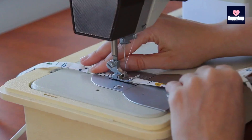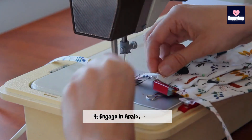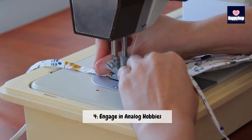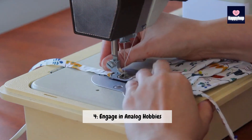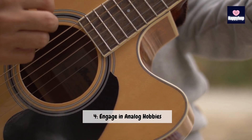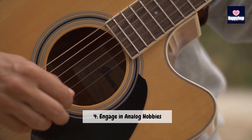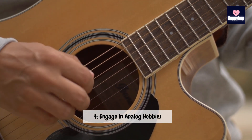Technique 4: Engage in analog hobbies. Our fourth technique involves embracing analog hobbies. Rediscover the joy of activities that don't involve screens, such as reading physical books, drawing, or practicing a musical instrument. Engaging in analog hobbies not only provides a break from technology but also nurtures creativity and mindfulness. Let's bring back the simple pleasures of the analog world and find a sense of balance.